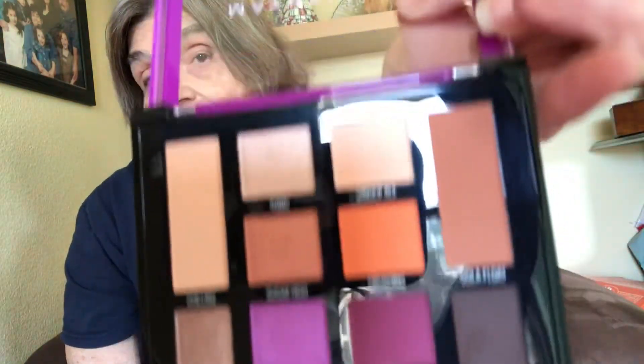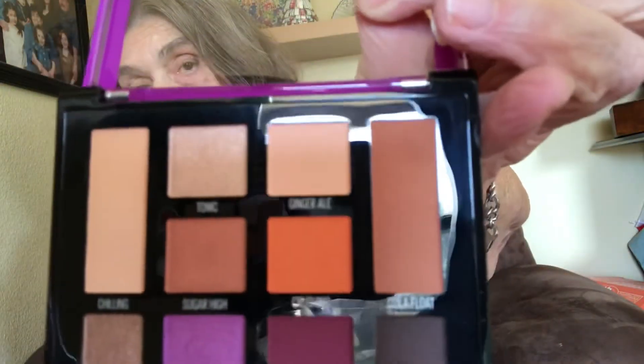I wish I would have had this when I was doing my Halloween look because these are nice fall colors — especially that kind of pumpkin orange right there. There are different shades — this is Chillin Soda Fizz, Root Beer, Cola Float, Ginger Ale, Cherry on Top, Cherry Cola, Blue Raspberry, Grape Pop, and so on.